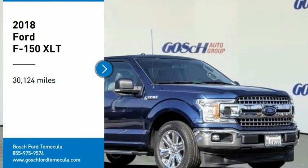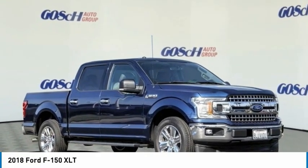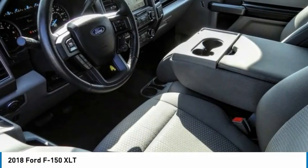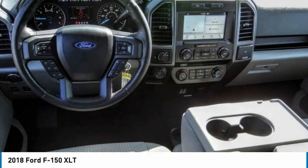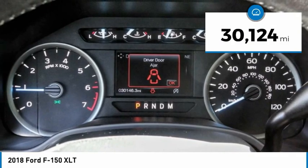Make a great choice today with the 2018 F-150. A Ford F-150 knows how to handle any situation. It's built to follow orders, no whining. This vehicle has less than 35,000 miles.